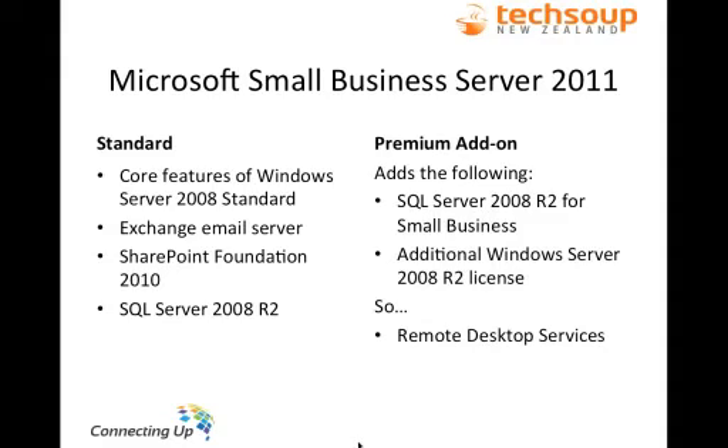The Premium add-on adds another copy of SQL Server 2008 Small Business Edition. The main thing this gives you is the ability to run a separate SQL Server, which is useful if you have applications based on an SQL database — for example, some CRM tools or Blackbaud's eTapestry program, where it's useful to have another copy of SQL Server just to host that database. You also get an additional Windows Server 2008 R2 licence, which allows remote desktop services — so your users can log in remotely to the server, see their desktop, access all server applications, and access their files remotely. That's a really popular thing for non-profits to do at the moment.